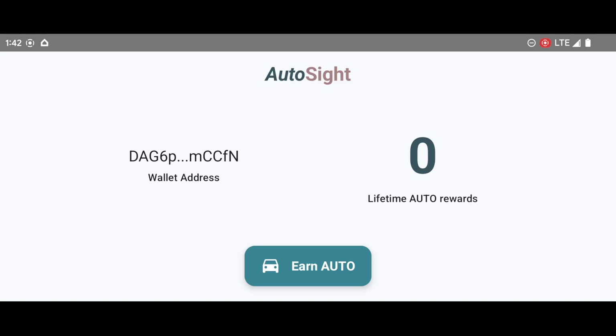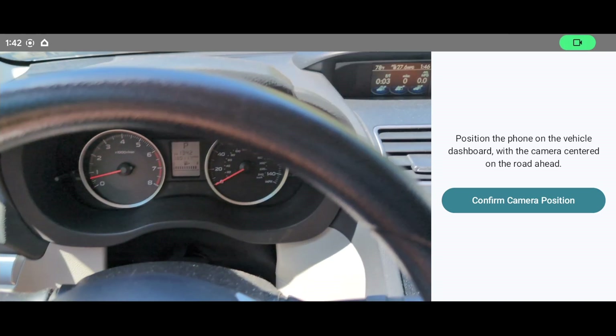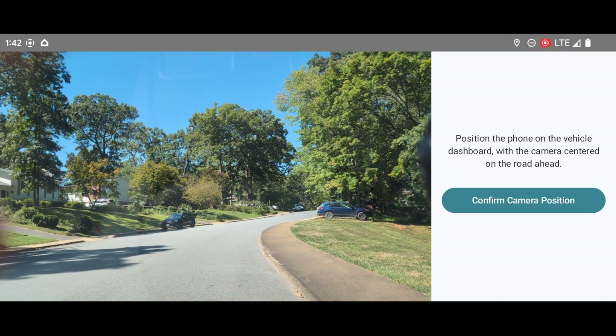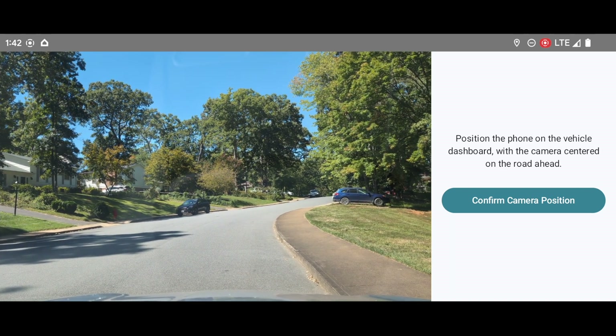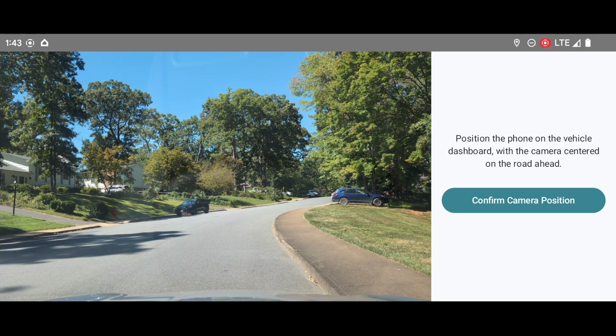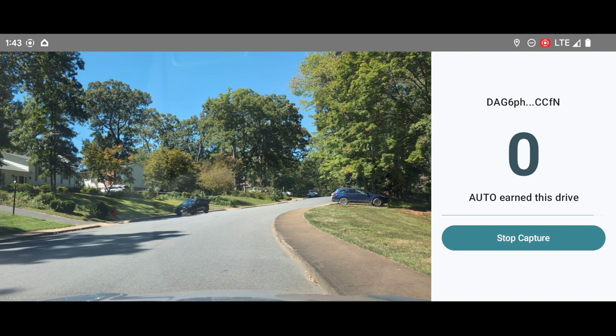When ready to begin their drive, users tap the Earn Auto button. The app begins showing a camera preview, along with instructions to position the camera on the car's dashboard and align the camera so that it's centered on the road ahead. Once positioned correctly, users tap Confirm Camera Position. From here, the user taps Begin Capture and starts their drive.